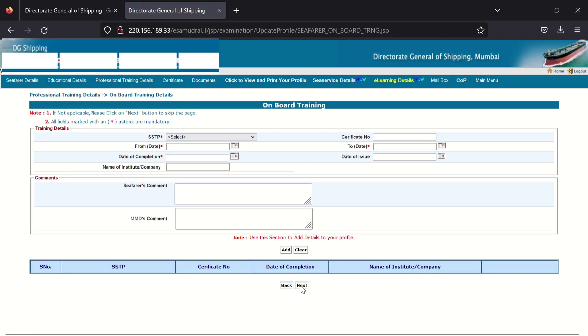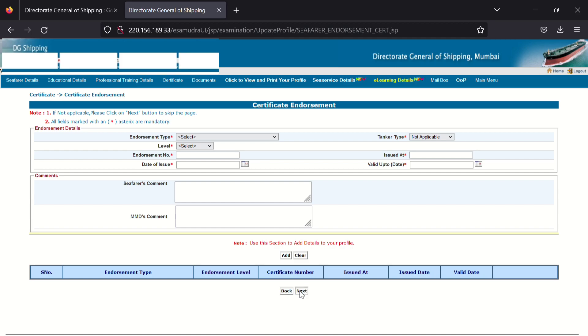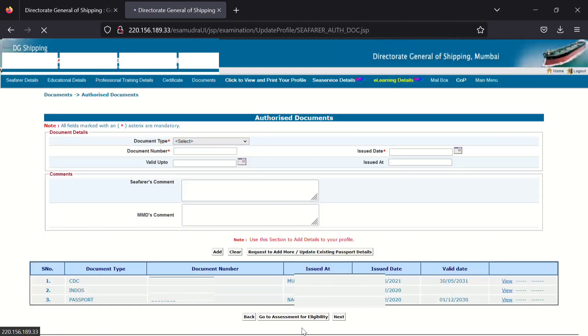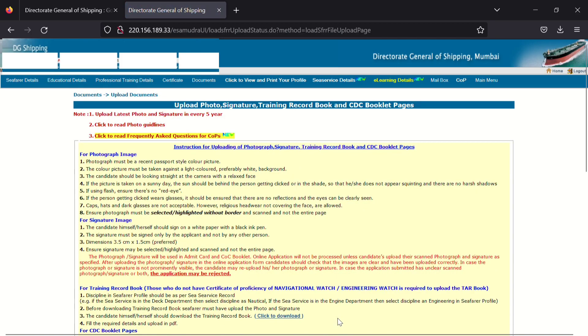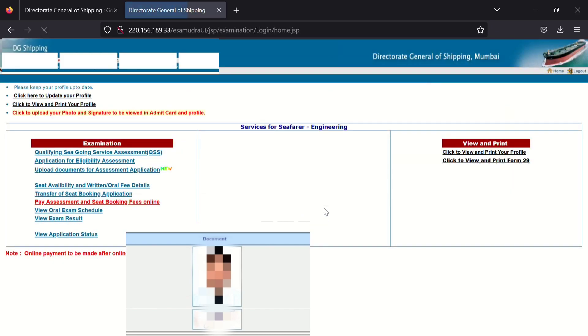Continue clicking Next through the pages that require no input. Then, on the relevant page, add your CDC, passport details. After filling all the information, click Next. On the next page, check whether your photo and signature are appearing. If not, upload your photo and signature by clicking the Upload option. Otherwise, go to Home by clicking the Home button.